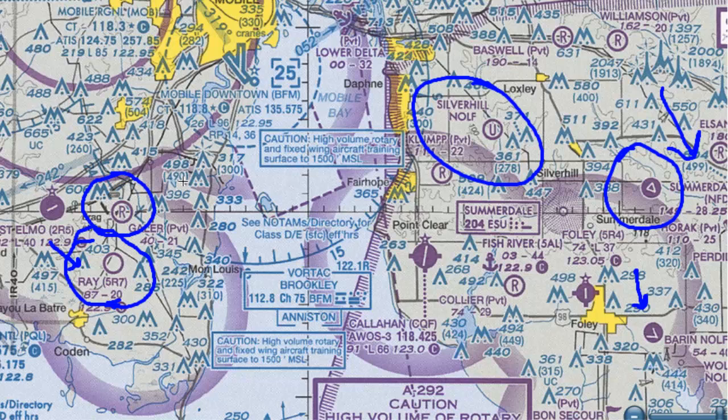Looking at a towered airport just for reference — here is Mobile Downtown. Since the longest runway is longer than 8,069 feet — in this case 9,600 feet — the runways are depicted as actual runways and not inside a circle.